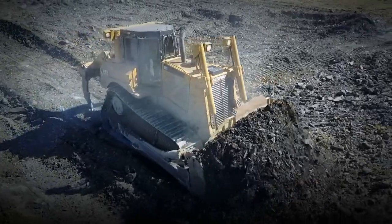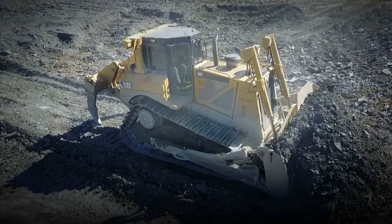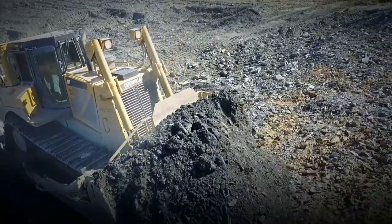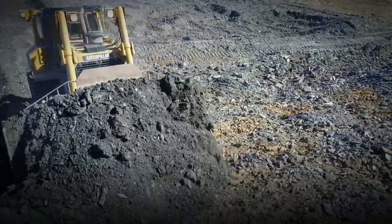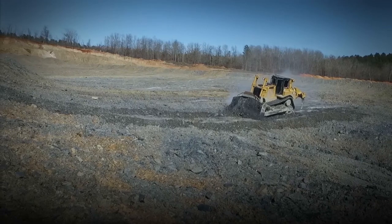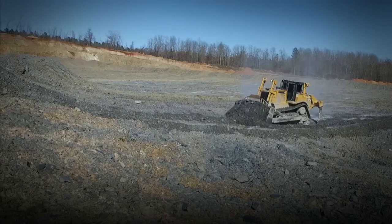If you look at productivity of the dozer or the productivity of the whole team, I would say our productivity as a whole has seen some increase. We can put more material out and make it more available faster. We're also keeping it so that the guys can move — they tend to keep the gas pedal down. Anytime they can stay moving, we're making money. And that's what we want to do.